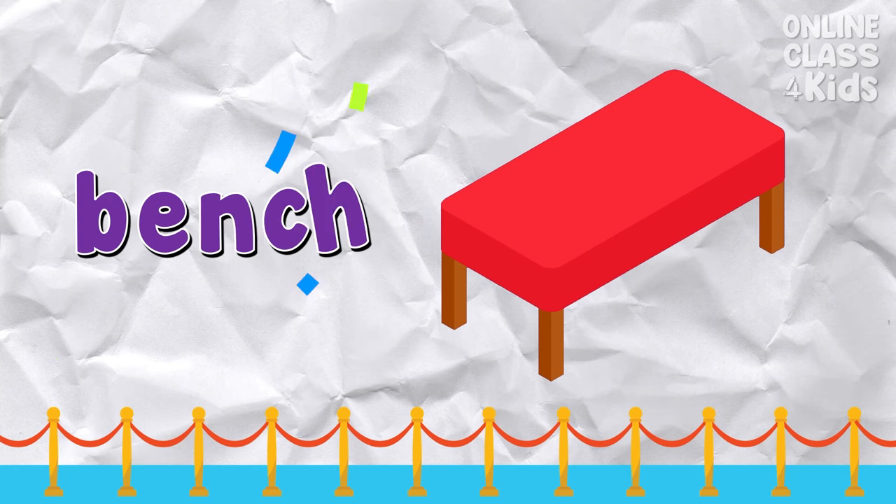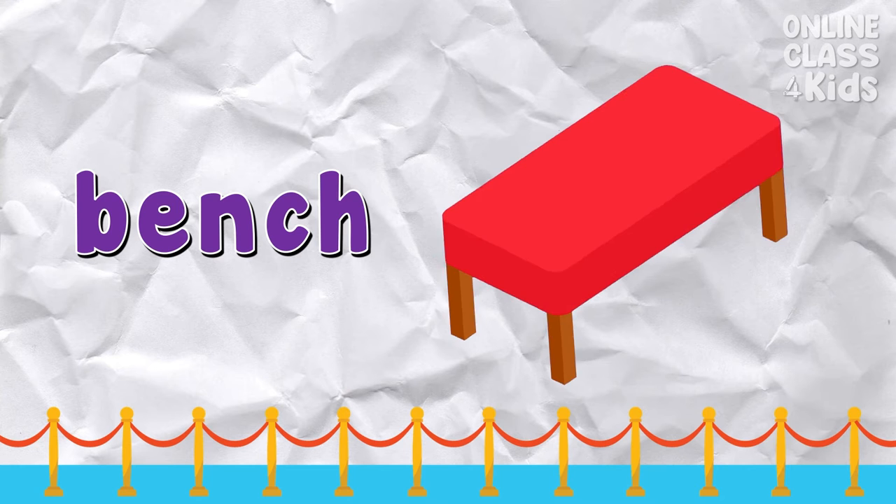Bench — people sit on a bench to rest. Say: bench.